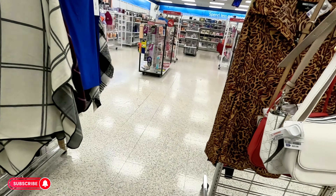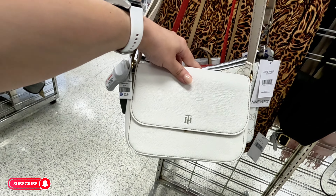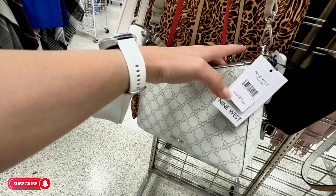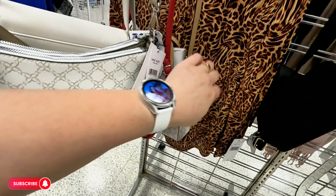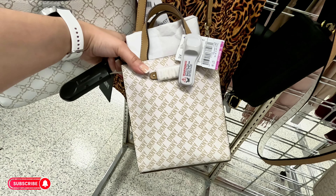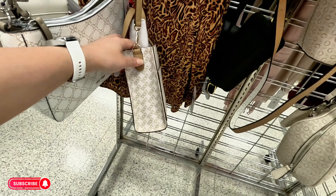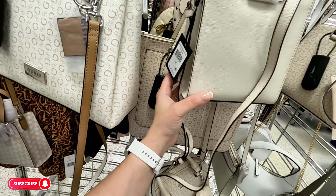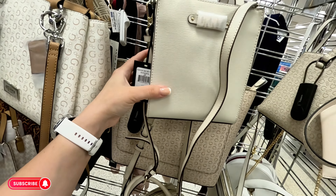Tommy Hilfiger $23.99 for this white one. Nine West $21.89. Back here, little DKNY for $27.89, original $40. And more DKNY — $40, original $158.